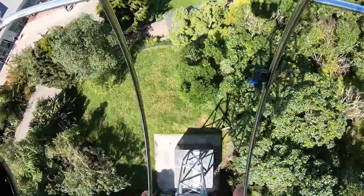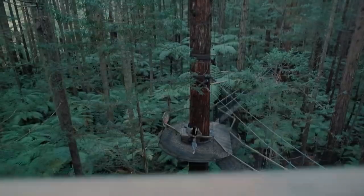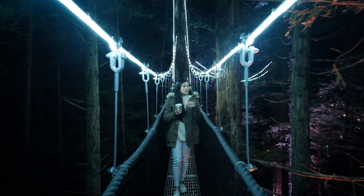Families, adrenaline seekers, nature lovers — Rotorua is much better. Even recently we discovered something totally new to Yen and I, which was the Redwoods Tree Walk, which was absolutely amazing. Rotorua, definitely got to check it out.